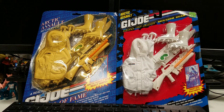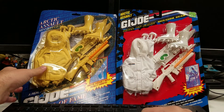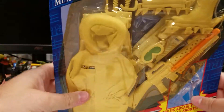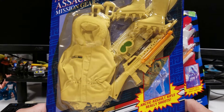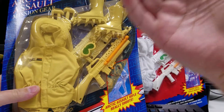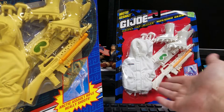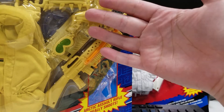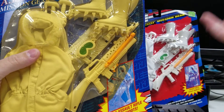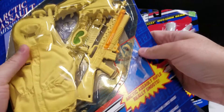A potential buyer messaged us and asked if it's just the bubble that's yellow or if the weapons were also yellowed. At first I thought, oh it's just the bubble — sun damaged it — but the more I thought about it and looked at it, I wasn't sure we could guarantee with 100% certainty that this pack of accessories would be as white as the other one. I think the actual accessories might also be this color.